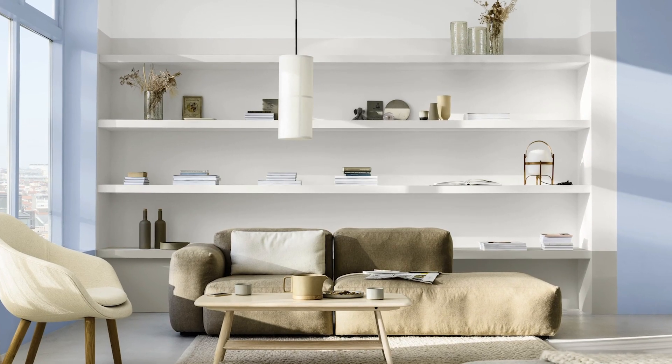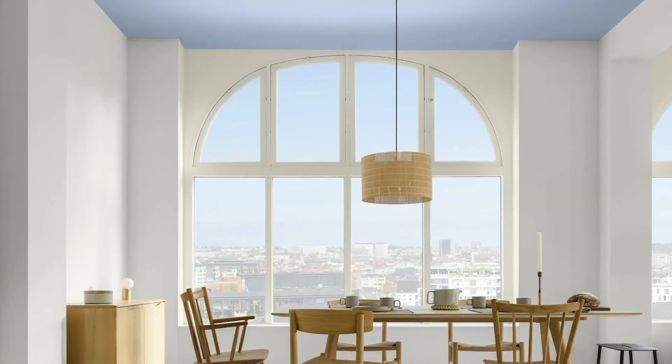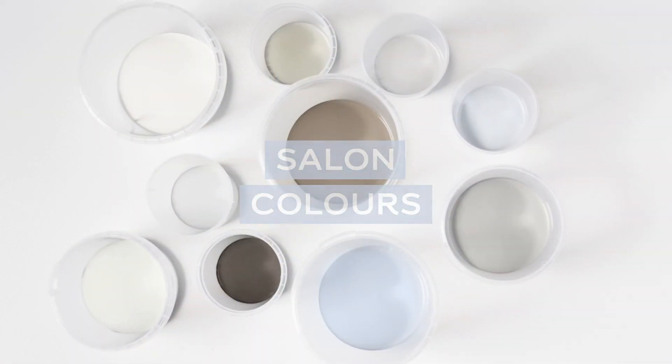We want our homes to be warm and open — somewhere where we can welcome new voices and ideas. The Salon palette provides a blank canvas for fresh opportunities. Take a breath of fresh air.